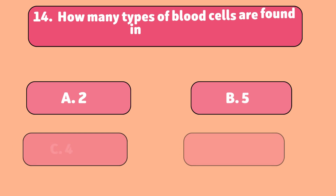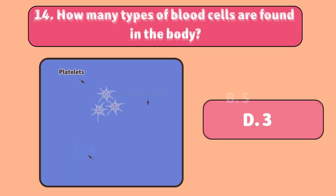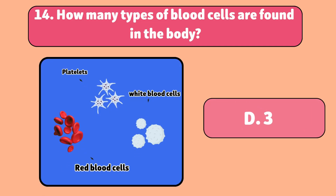How many types of blood cells are found in the body? Three: red blood cells, white blood cells, and platelets.